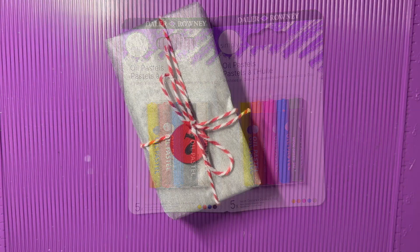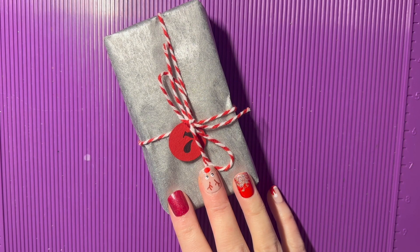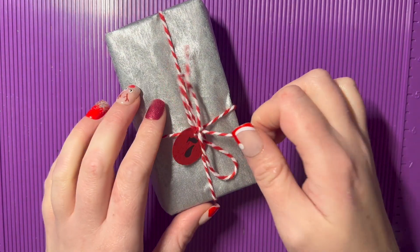Good morning everyone. I did record day six but haven't had a chance to upload it, so I'm going to pop this onto the end of day six and upload them both together this morning. So let's just open number seven.